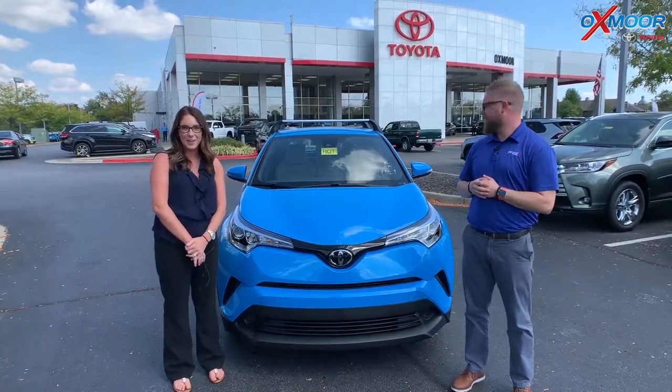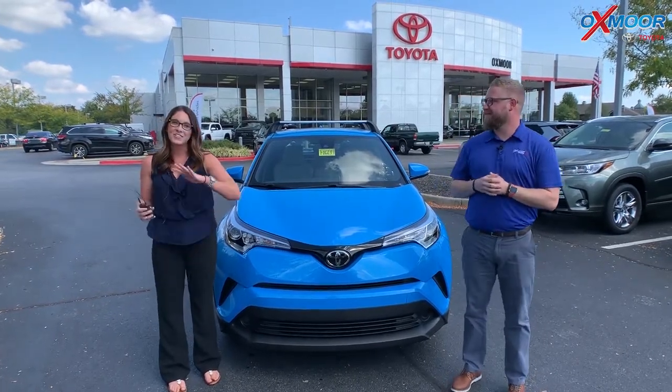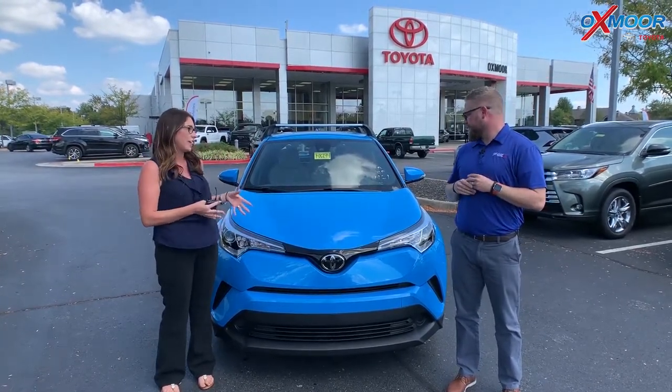Hey everyone, it's Gabrielle with Oxmoor Auto Group. I'm here today at Oxmoor Toyota. I have Chuck here with me. Now Chuck is going to go over some information on the 2019 Toyota C-HR. This is the XLE and it's in this beautiful blue flame color.